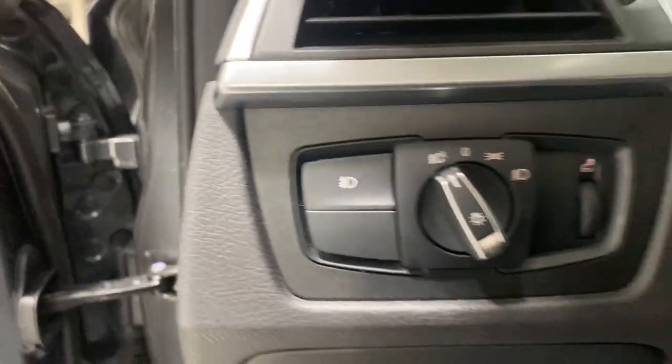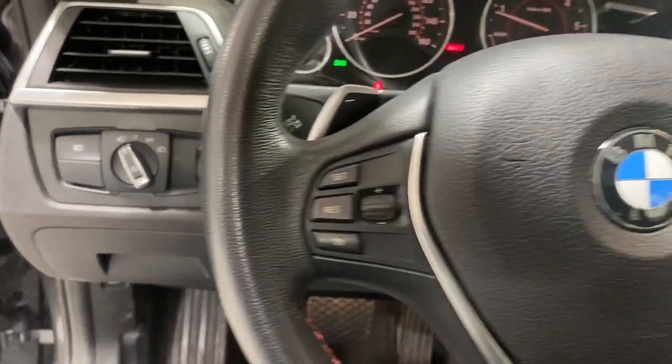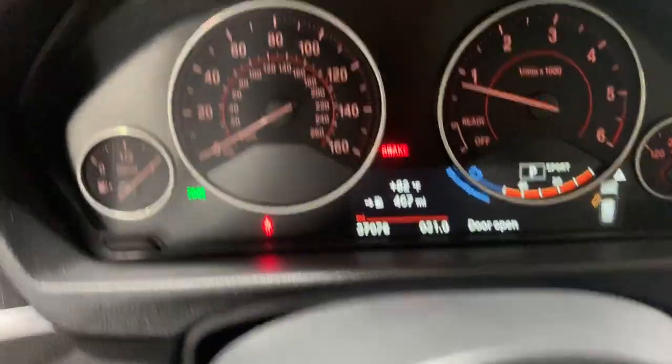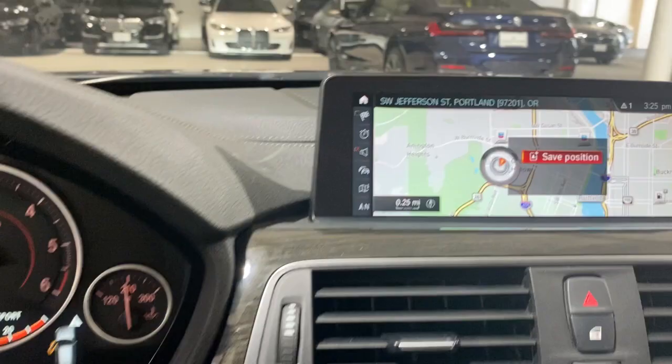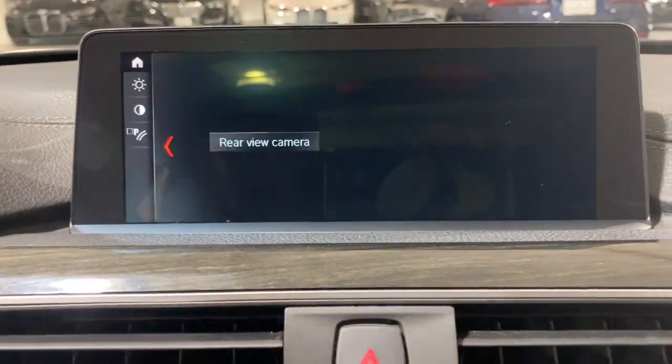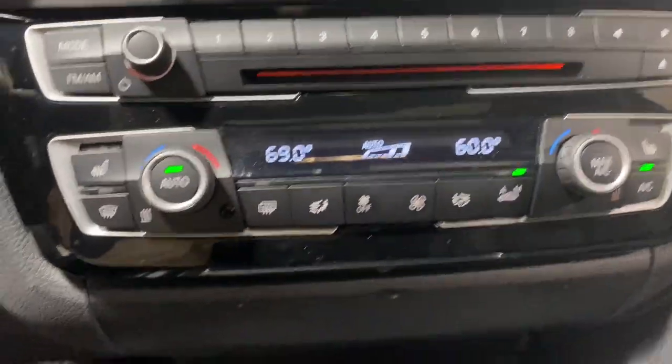These are just some of the great options this vehicle comes with: panoramic roof, navigation system, hands-free liftgate, heated driver's seat, all-wheel drive, keyless entry, keyless start, fog lamps, heated mirrors, iPod and MP3 input.